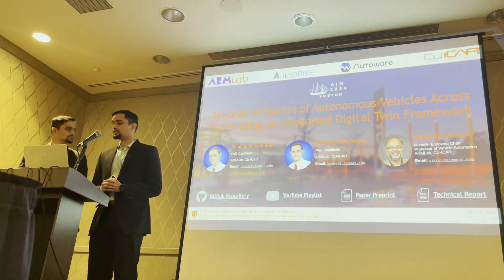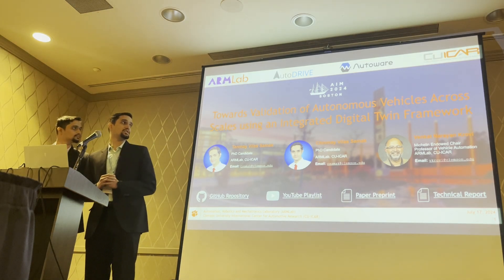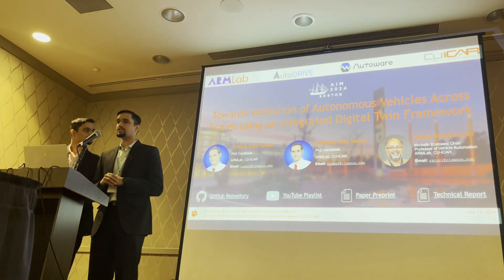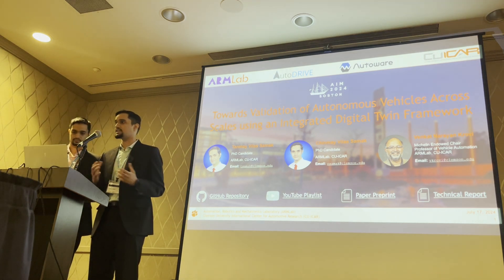Good evening everyone and welcome to our presentation on an integrated digital twin framework for validation of autonomous vehicles across different scales and operational design domains.